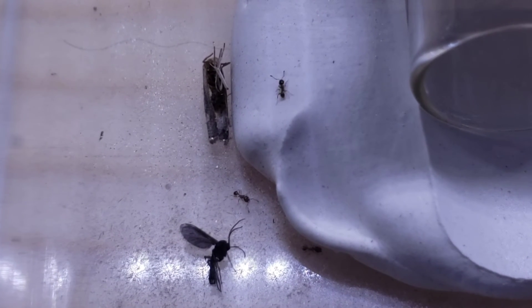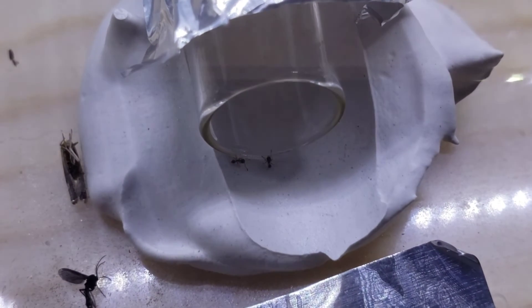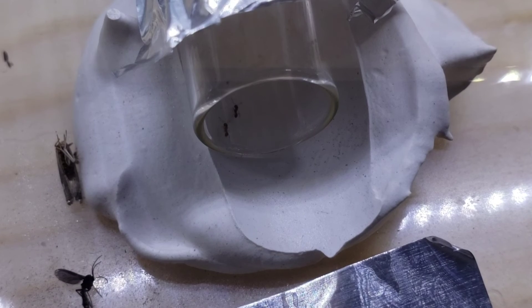And this is what everything looked like in the morning. There's still one eating on that one moth. However, the other ones are just kind of running around and seeing if they can pull it into the nest, which it appears to just be too heavy for them to do. And they don't seem to be interested at all in the other insect.